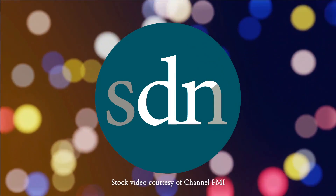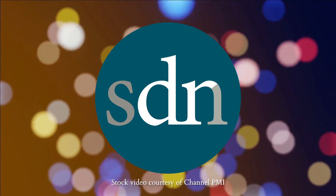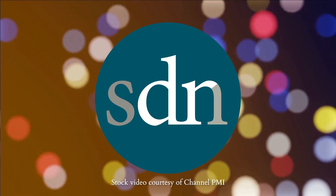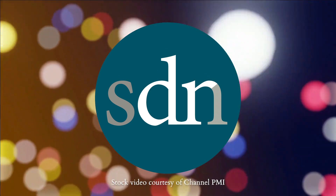Hopefully that's some useful information as you start to prepare for admissions. We wish you the best of luck on your admissions journey. We invite you to check out other resources available on studentdoctor.net. If you found this video helpful, please like and subscribe to the Student Doctor Network YouTube channel.